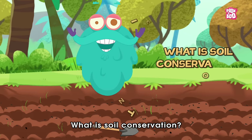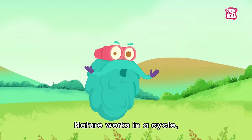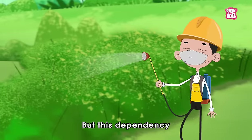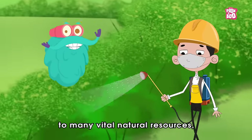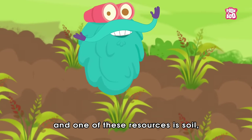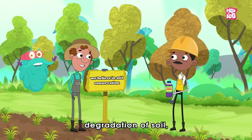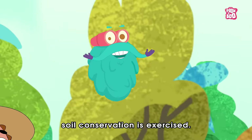What is soil conservation? Zoom in! Nature works in a cycle and everything around us is interdependent. But this dependency sometimes proves harmful to many vital natural resources. And one of these resources is soil, whose quality is degrading with passing time. So, to stop this degradation of soil, soil conservation is exercised.